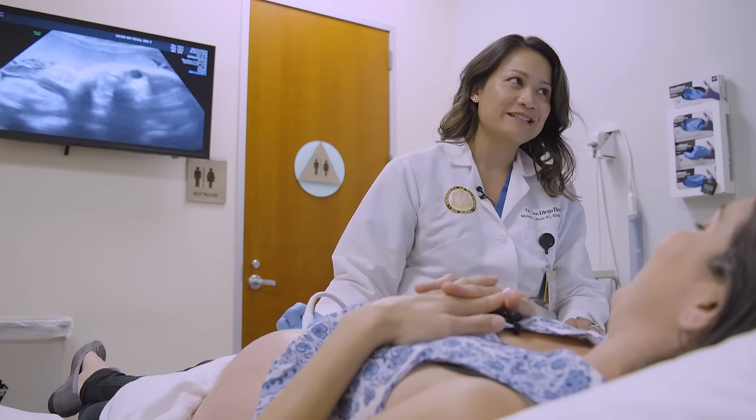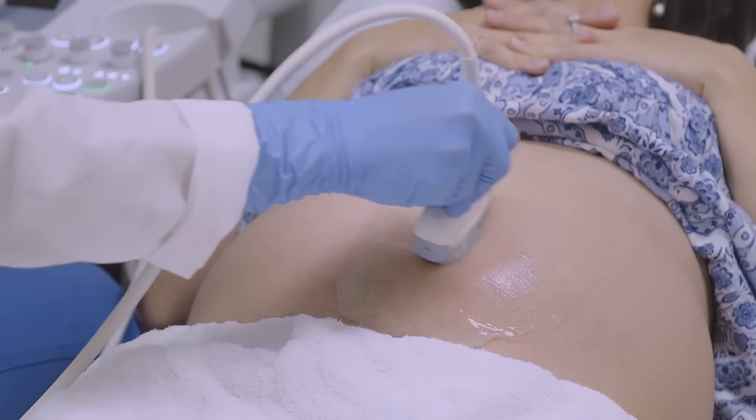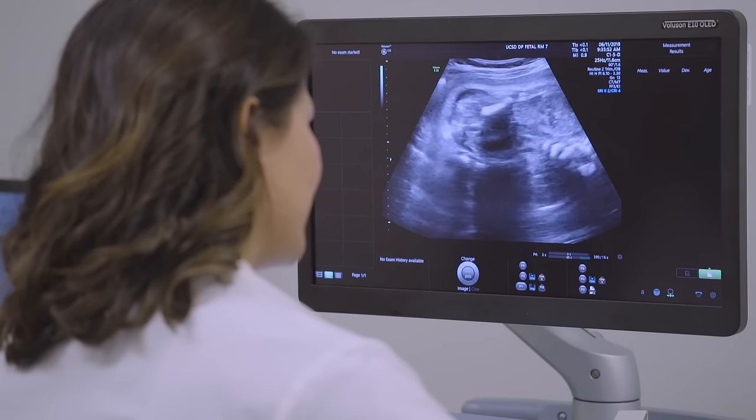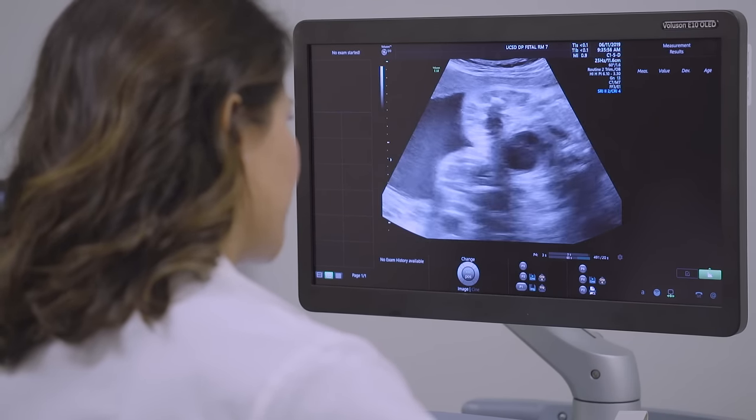Let's go to see how she's laying today. It looks like her head is right down, right above your bladder area, and her spine is over towards your left hand side, and baby's bottom is right at the very top here.